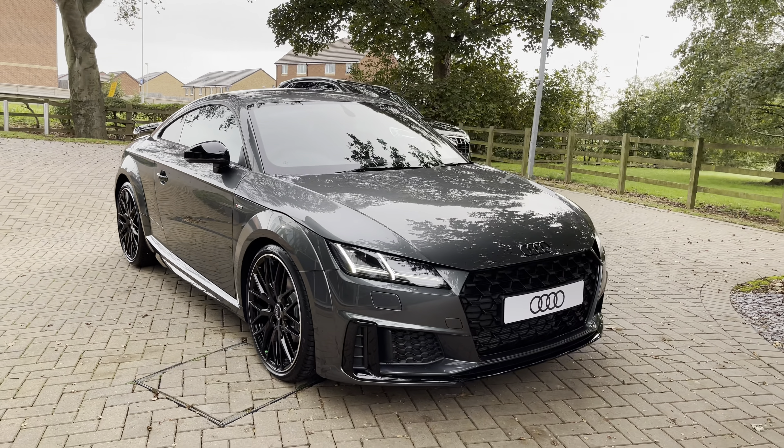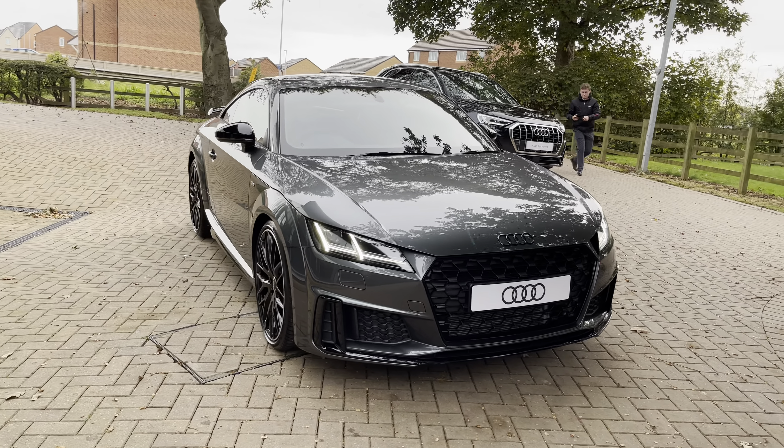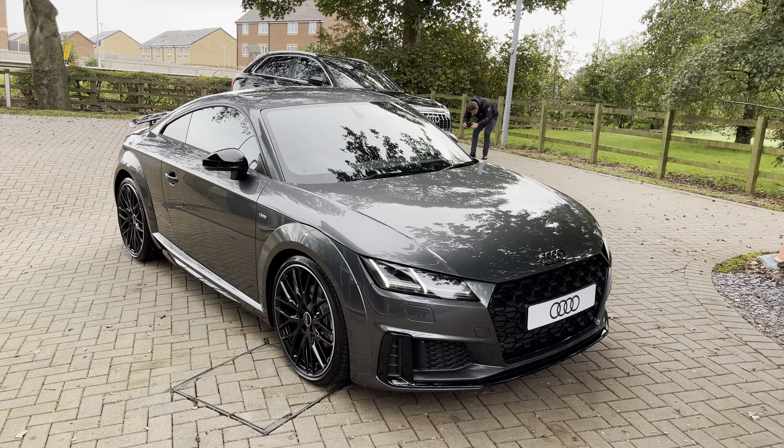It comes in the optional Daytona Grey Pearlescent paintwork, and I'm sure you'll agree it looks really sharp and really stylish, especially with the black exterior design package fitted to the vehicle. There are lovely black badges too — it really makes all the difference.